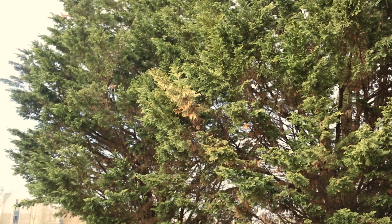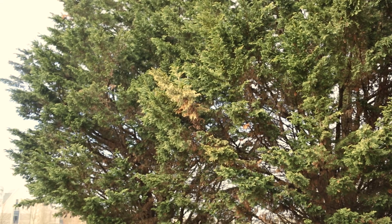There are no real controls for canker diseases of Leyland cypress other than to prune out those cankered branches and to prevent stress.